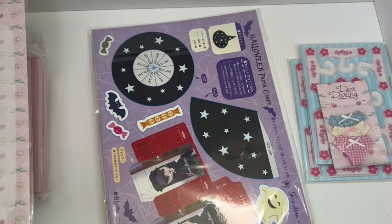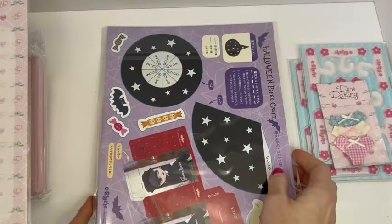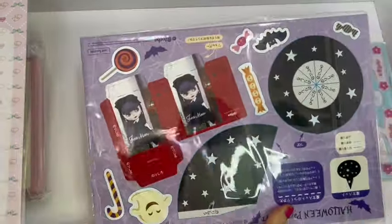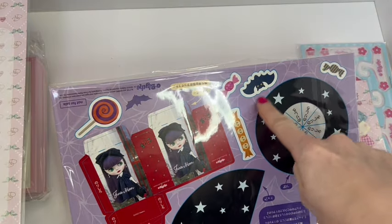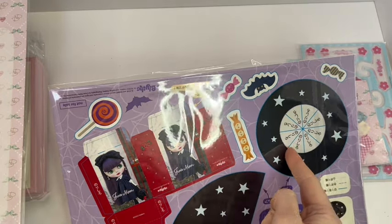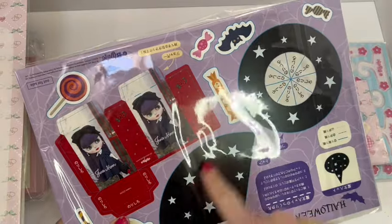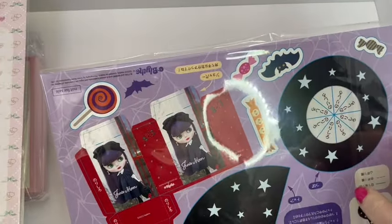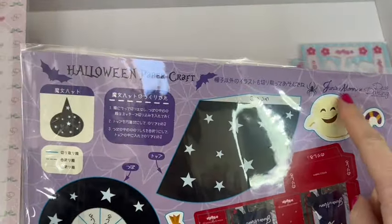This is a real fun item and very inexpensive. They've put something in the back — it's a cardboard item for Halloween. I think it's perforated, or I may need scissors. This will make up a hat — these pieces will need to be cut and folded up, with some kind of adhesive, and it'll wrap around to make a wizard or witch's hat. Yeah, it's like a lollipop and a few little Halloween things — it's called a Halloween paper craft and it's Junie Moon and Dear Darling.